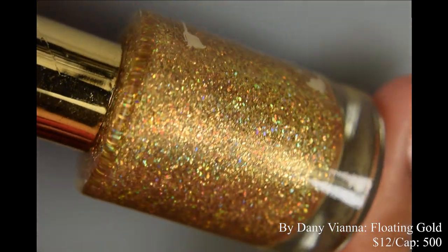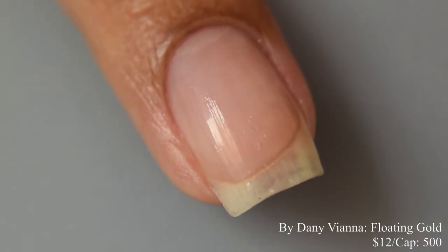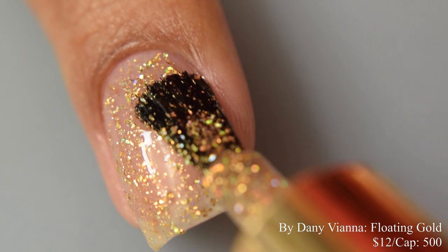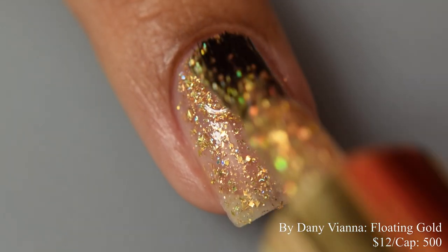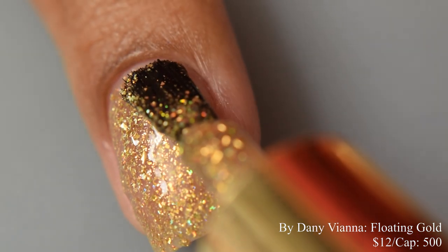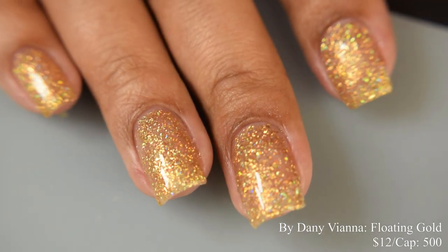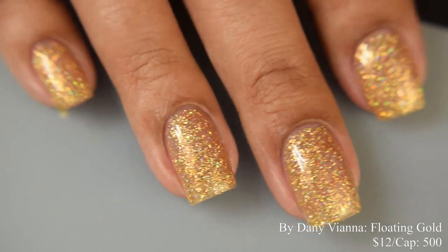By Danny Viana brings us 'Floating Gold,' a mix of gold holographic glitters and gold metallic flakes for a luxurious look, inspired by an inflatable glitter chair. Price is $12 with a cap of 500 bottles. This is very sparkly — it works as a topper but looks so lovely built up on its own too. Two to three coats is perfect for full coverage. The flakes lay down nice and flat so there's no gritty texture issue.